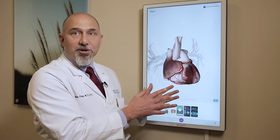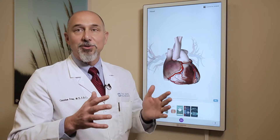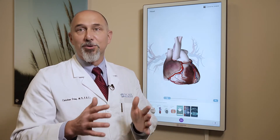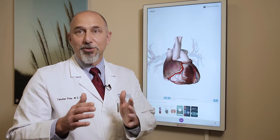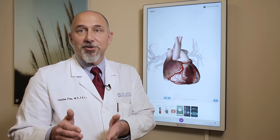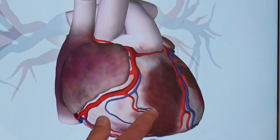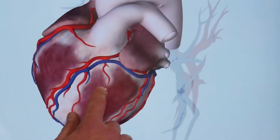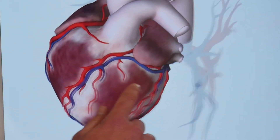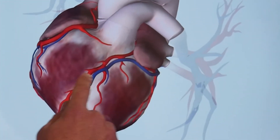There's a common analogy with hearts and houses that we tend to fall back on quite a bit. Just like your house has a number of rooms, doors, plumbing, and electricity, the heart also has rooms, doors, a plumbing system, and an electrical system. As opposed to your house where the plumbing is on the inside, for the heart the plumbing system is on the outside — these are the arteries that feed the heart and overlay the top of it.